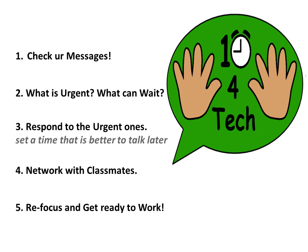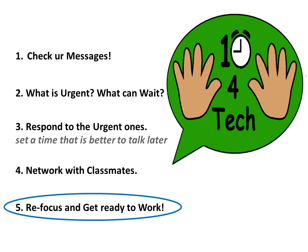During tech time, they would definitely check their messages, identify what was urgent and what could wait. They would use that time to network with classmates as well, and then the most important thing was to refocus and get ready to work again at the end of that tech time.